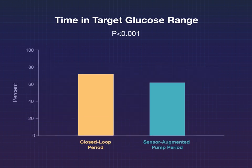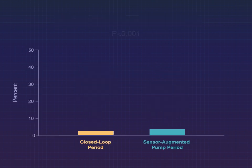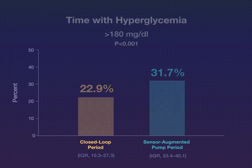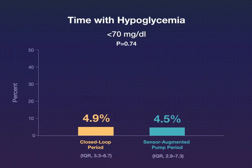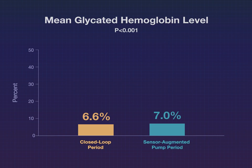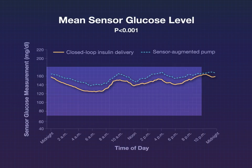The percentage of time in the target range was 72% during the closed-loop period, significantly greater than the 63% during the sensor-augmented pump period. Among other key outcomes, time with hyperglycemia was less during the closed-loop period. Time with hypoglycemia was similar during the two interventions. Both mean glycated hemoglobin level and mean sensor-glucose level were lower during the closed-loop period.